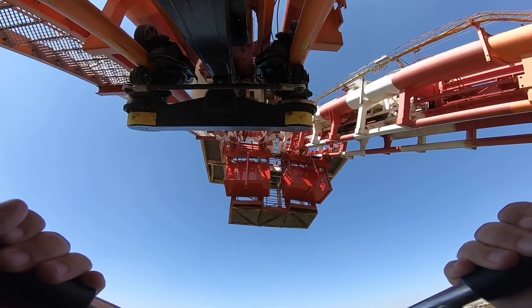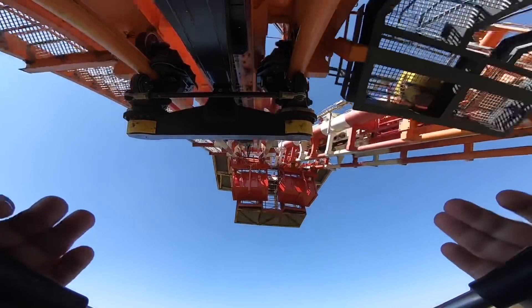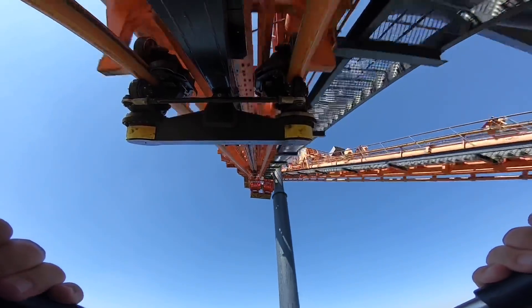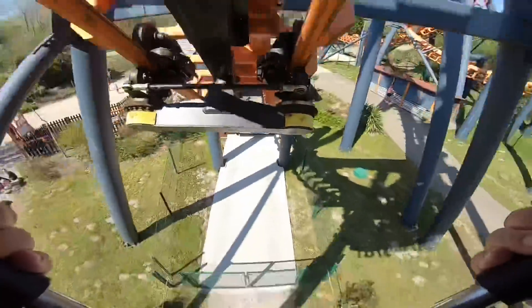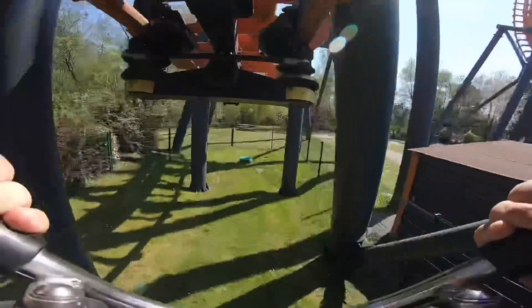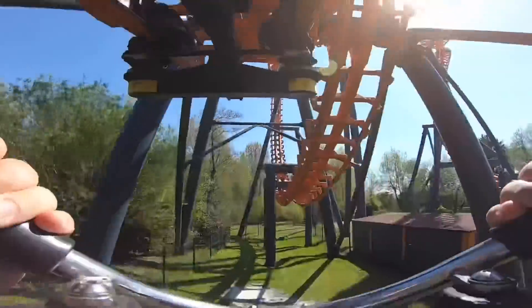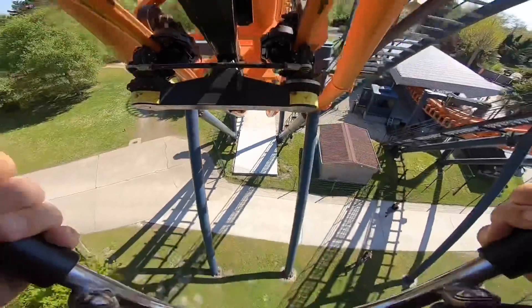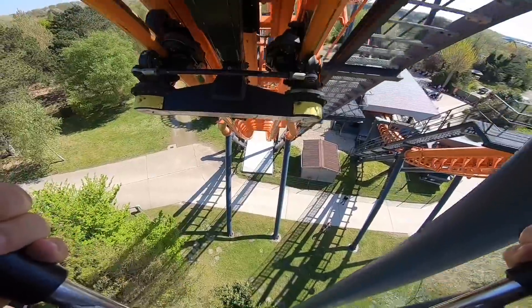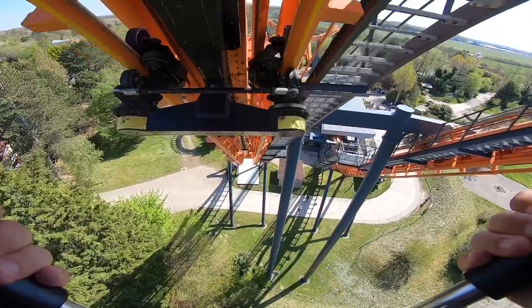As we get to the top — oh, here we go! Oh, it's in the loop! It's not too bad. I feel a bit dizzy though. Right, here we go forward — woo!